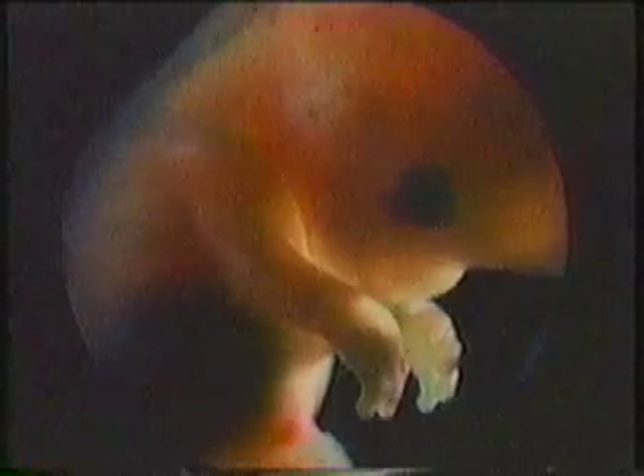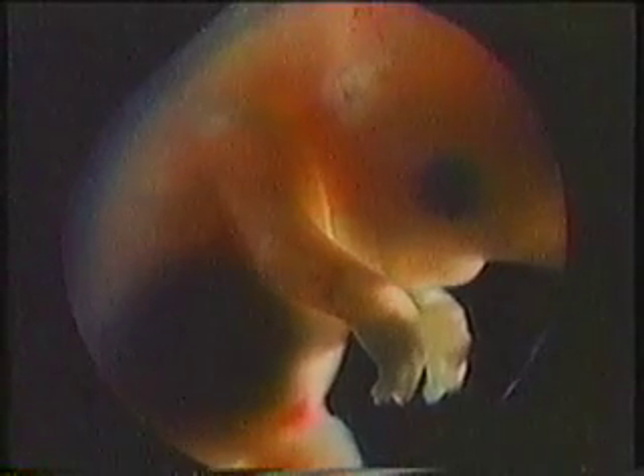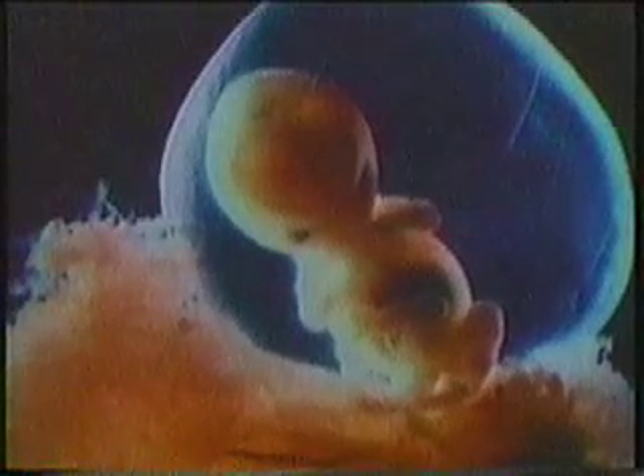At about ten weeks, the embryo is considered a fetus. It can move actively. There is a suggestion of an ear. It is two inches long and it still has the stump of a tail. At eleven weeks, it is two-and-a-half inches long. At twelve weeks, three inches long. Here, the umbilical cord, connecting the fetus to its food supply.